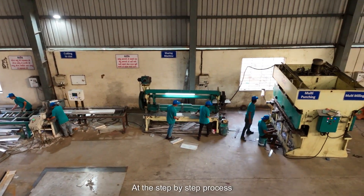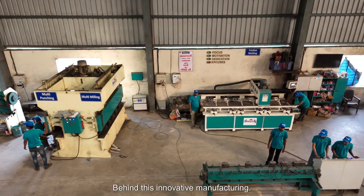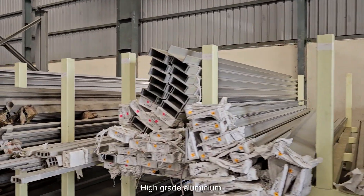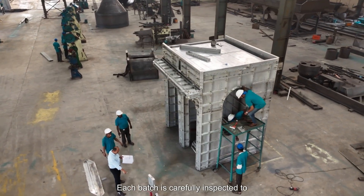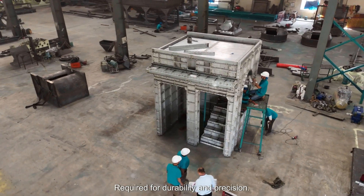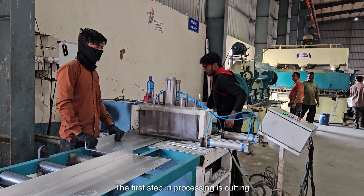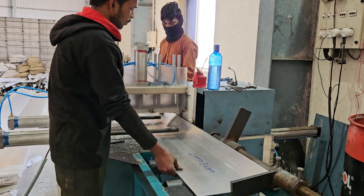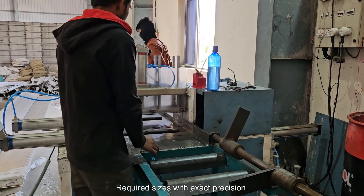Let's take a closer look at the step-by-step process behind this innovative manufacturing. It all begins with the raw material: high-grade aluminium. Each batch is carefully inspected to ensure it meets the high-quality standards required for durability and precision. The first step in processing is cutting — using advanced cutting machines, the aluminium sheets are shaped into the required sizes with exact precision.